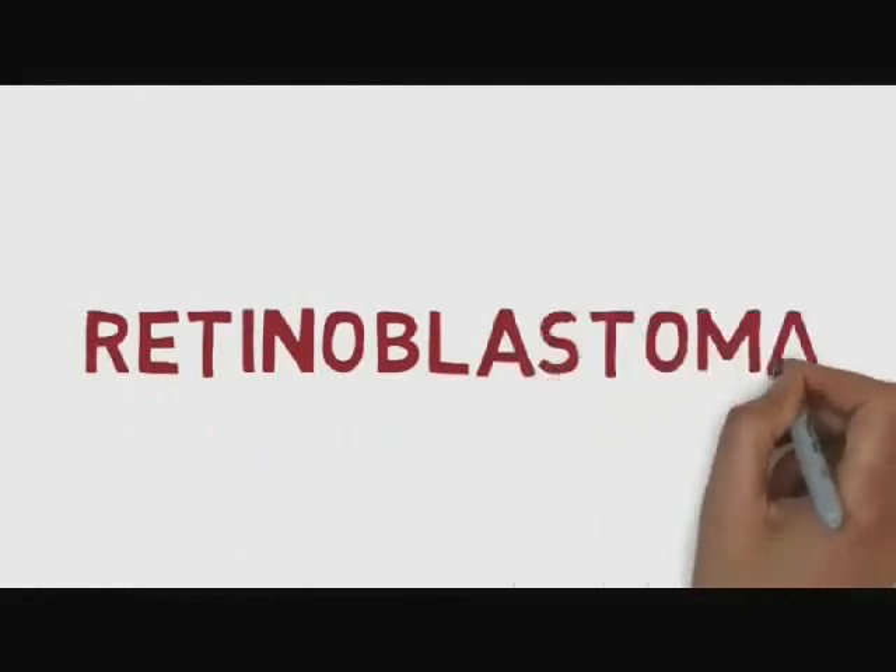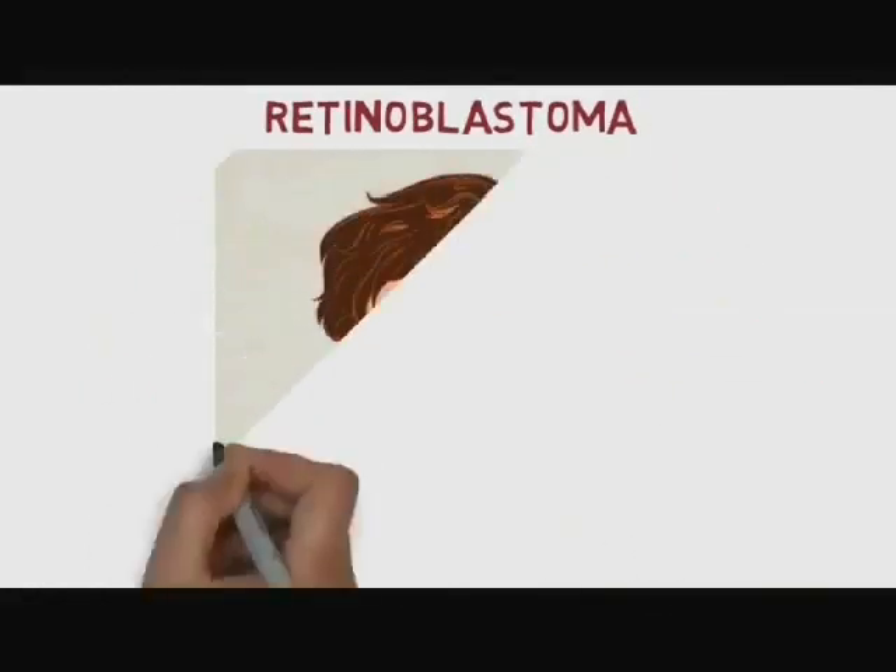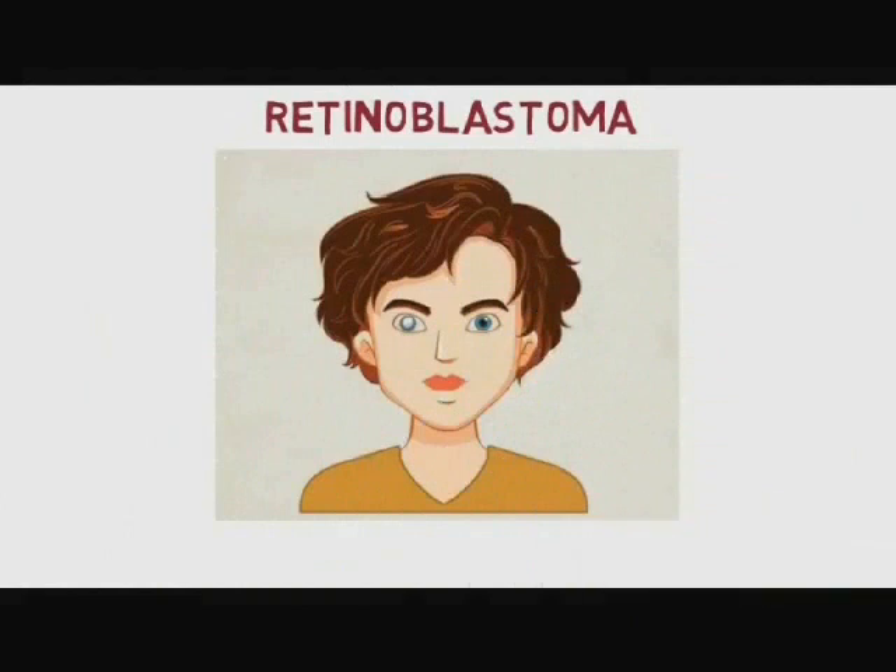Asalaamu Alaikum. I am Faiza Sharif from Shalamar Medical and Dental College. I am going to talk about Retinoblastoma.